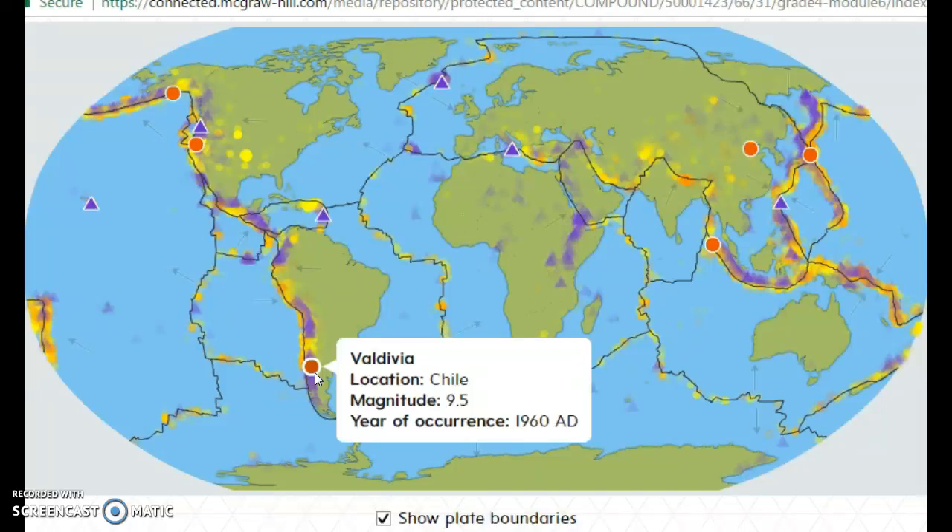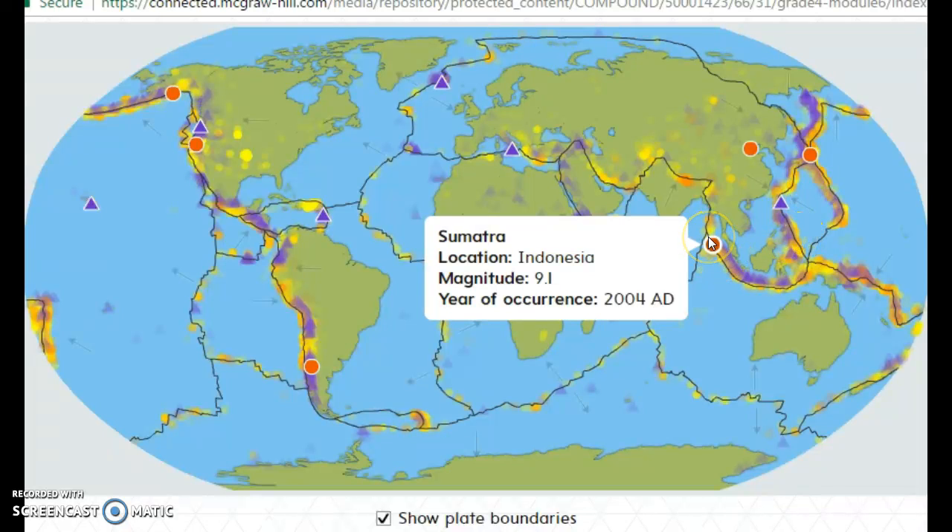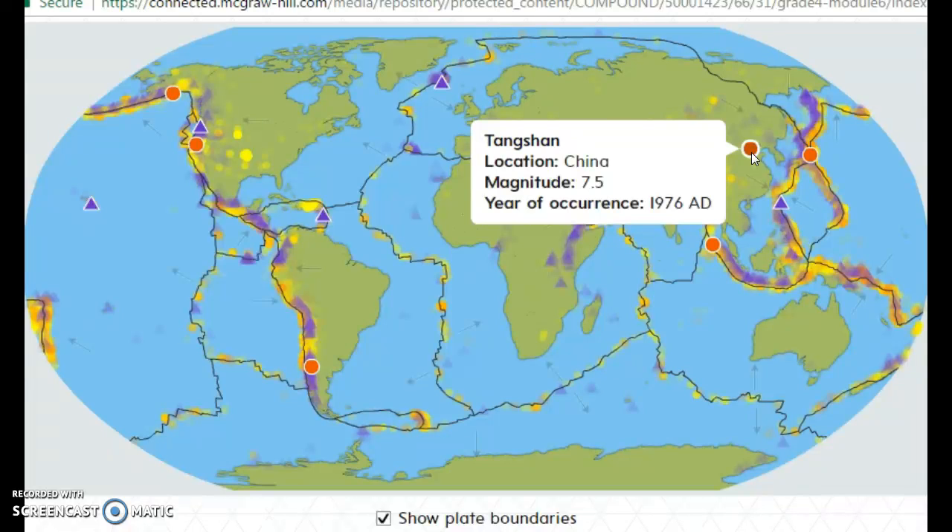Down here in Valdivia, Chile, it was a 9.5. Then there was a very recent one that caused a tsunami in Japan. There's also one in Indonesia in 2004 — another tsunami happened from that one. Then there's one in China in 1976. Now let's check out these volcanoes.